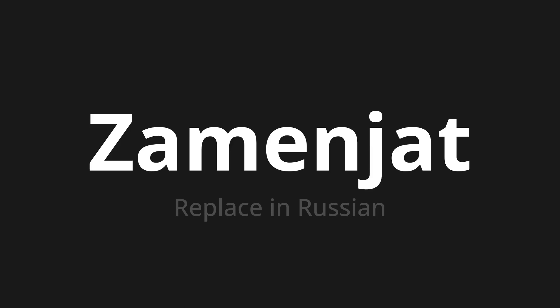ЗАМЕНЯТ. Thank you for joining us on this adventure in pronunciation. Remember, language is a journey, not a destination. Keep exploring, experimenting, and expanding your linguistic horizons. We'll see you next time.